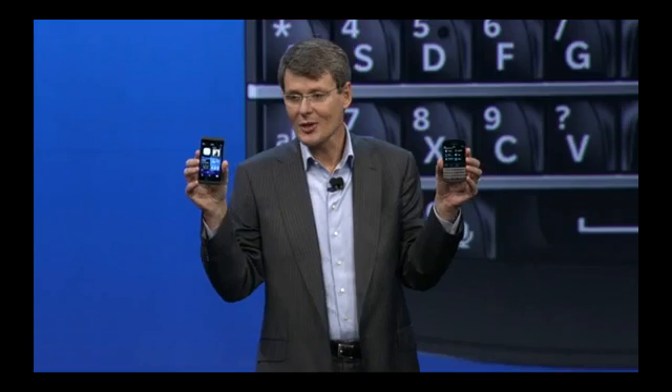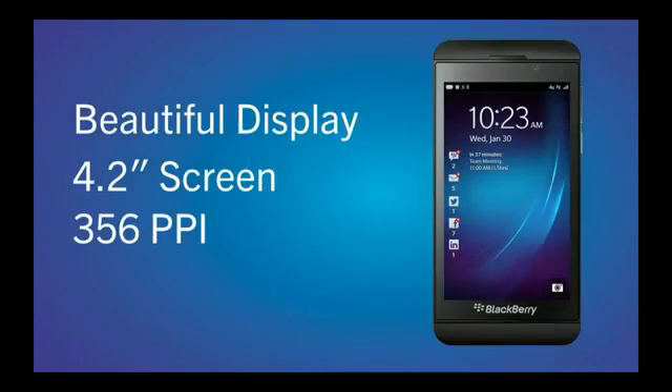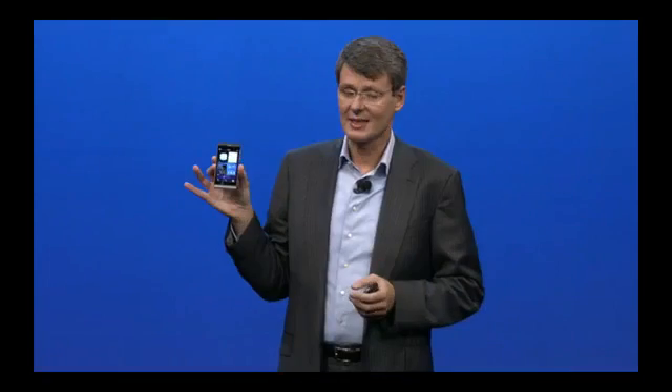Aren't they beautiful? We knew that a large display was important because this is the window into the BlackBerry experience. And we made sure by using the latest screen technology, the screen images are clear, sharp, and incredibly vivid. What we did is we created a cinematic experience with this screen.